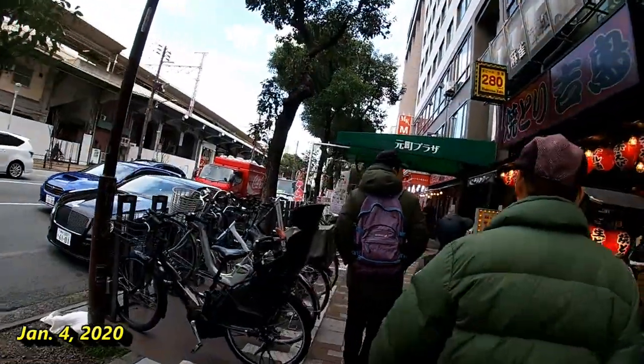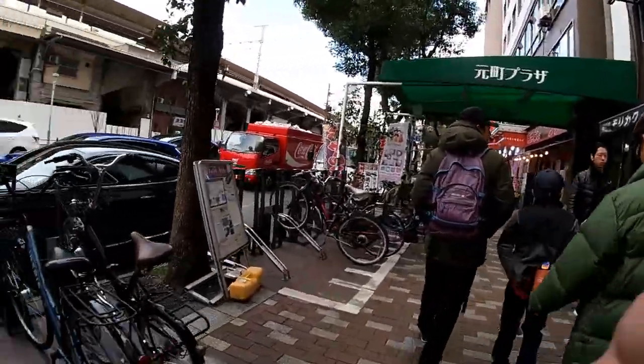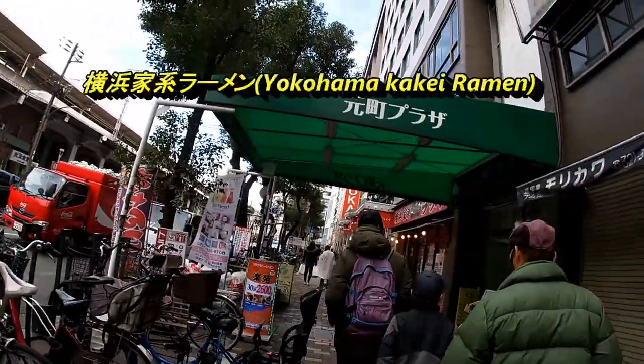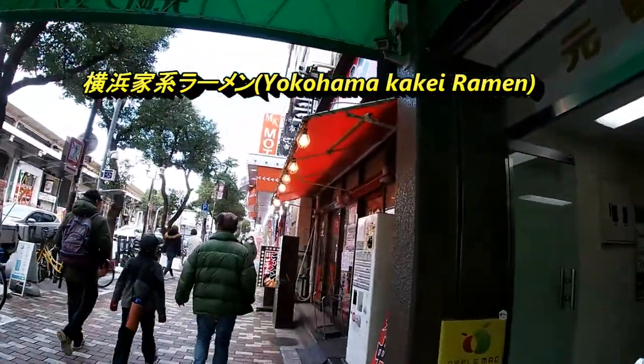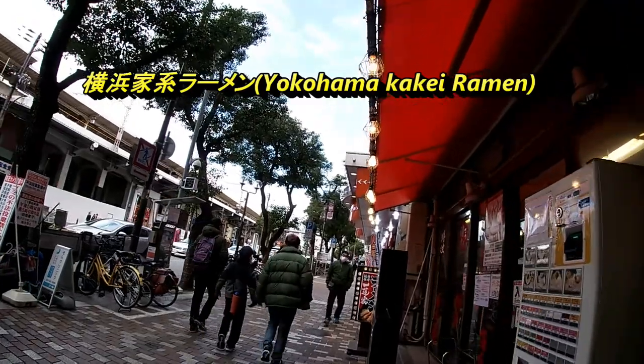From JR Motomachi west exit I'm walking eastbound on the south side. About 25 meters from here I see it — there it is, Yokohama Kakei ramen. There it is.